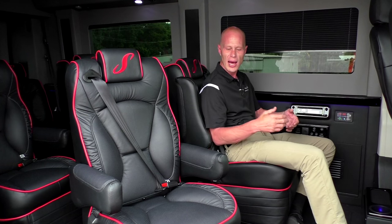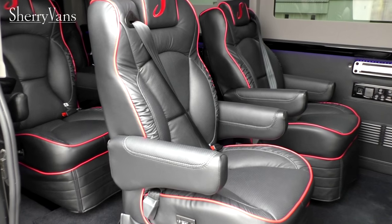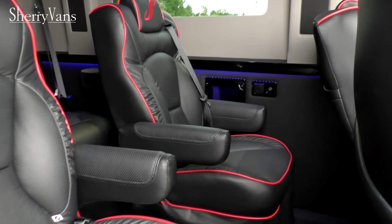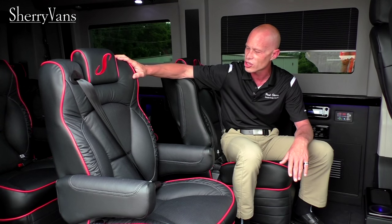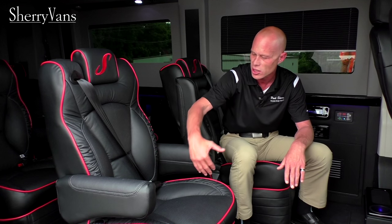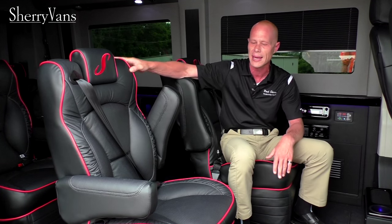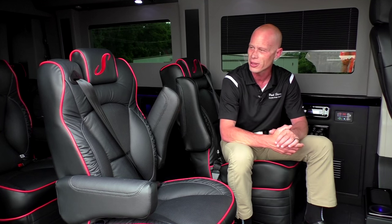Starting off with the chairs: really nice chairs in all of our Promaster conversion vans. We use a lot of two-tones and do a lot of piping, and if you have a certain color combo request, we can accommodate that. The chair has nice soft bolsters with perforated leather on the touch side — very comfortable. It does have power recline on all the captain's chairs, and is on a swivel base, so if you want to turn around and face the passengers in the back, you have the capability to do so.